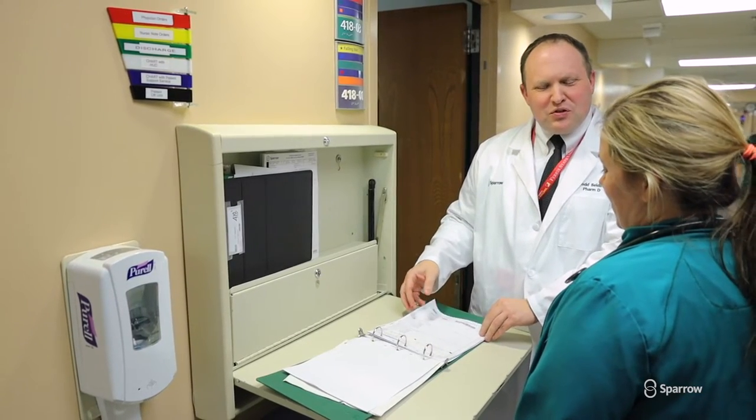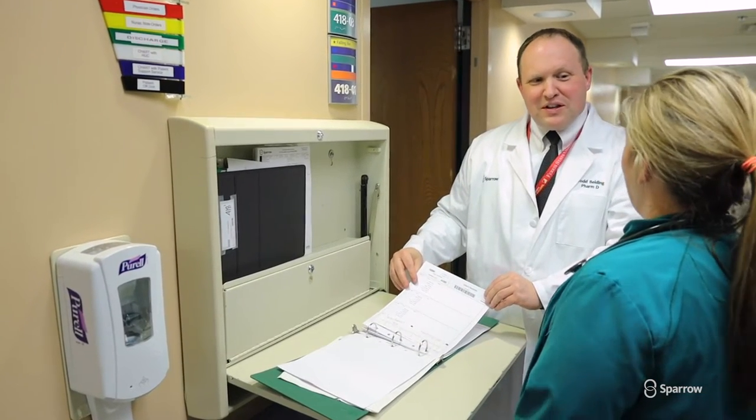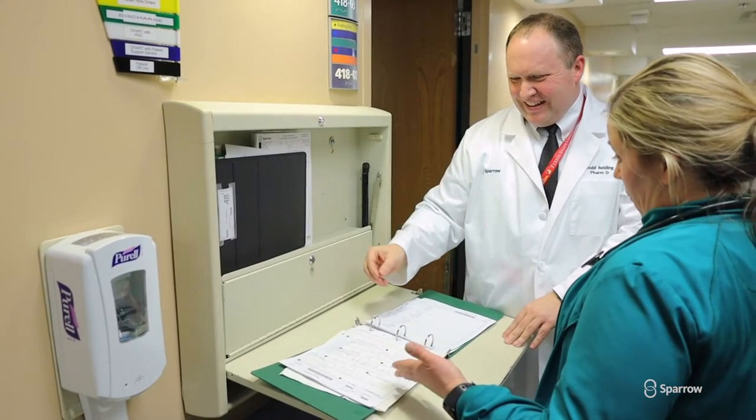We're going to talk to the patient before they get the medication filled, we'll talk to the patient after they get it filled and after they've started taking it to make sure they don't have any side effects or anything unexpected coming up, and then we'll talk to them before they get the next fill.